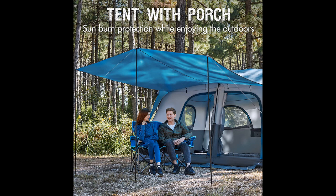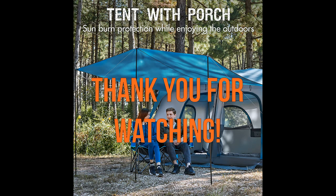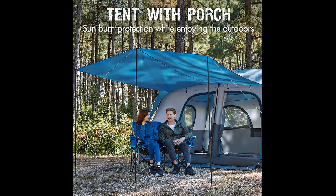In conclusion, the Portal 10 Person Camping Tent with Porch proves to be a fantastic choice for campers in need of a spacious and well-made tent. Its easy setup, ample room, and thoughtful features make it an excellent investment for enjoyable camping experiences. Thank you for watching, and I hope this video was helpful.